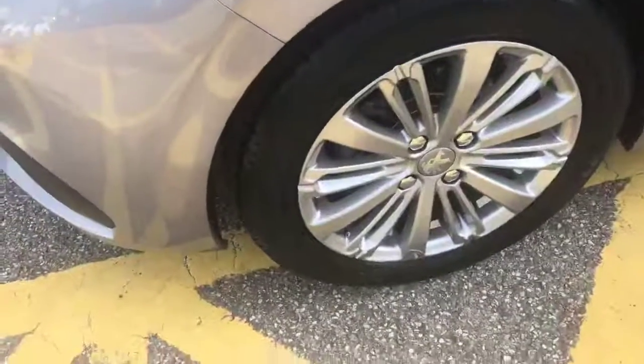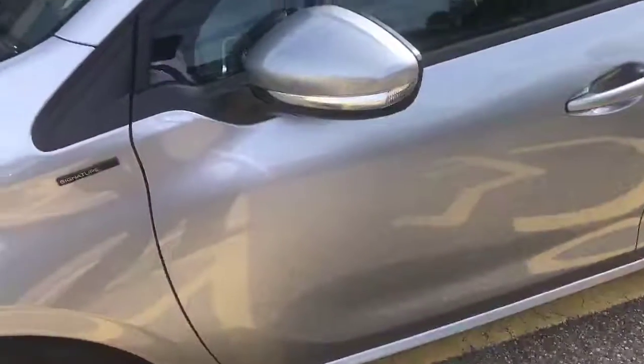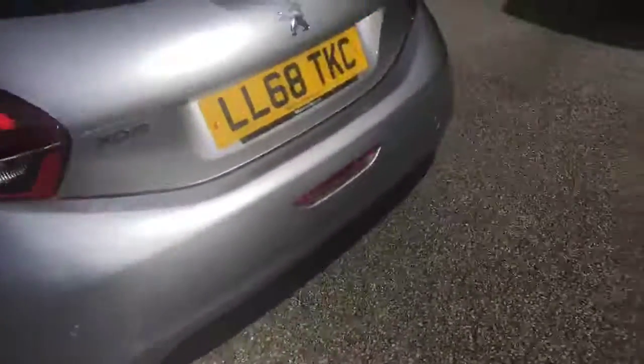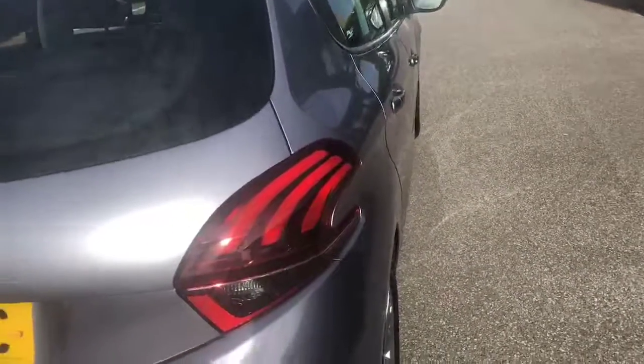As you can see, this vehicle is absolutely unmarked. Body-coloured mirror shells, and it does come with rear parking sensors. You can also see the unique Tiger's claw cluster to the rear lights.